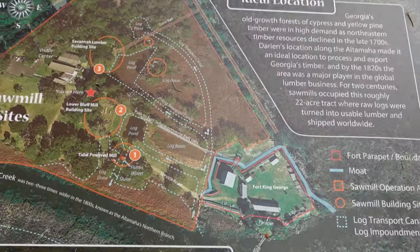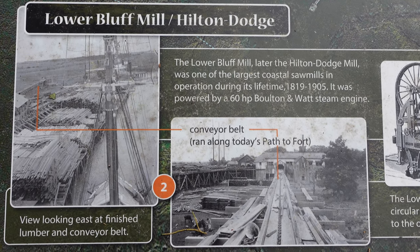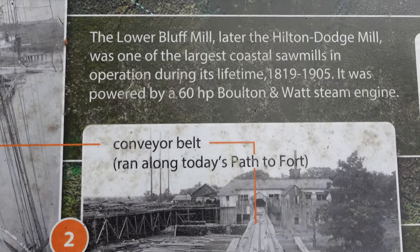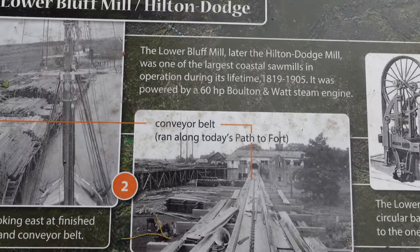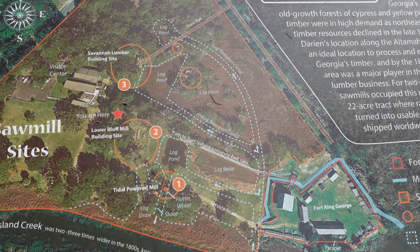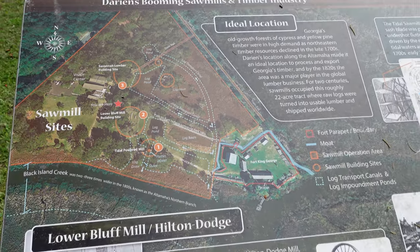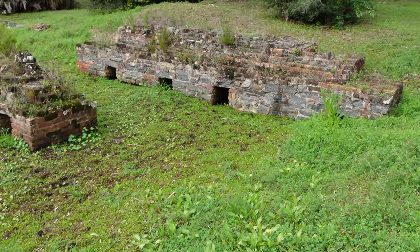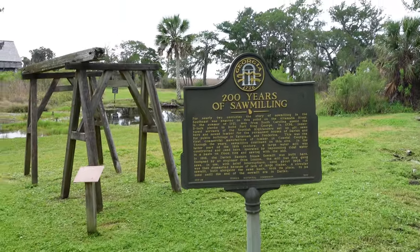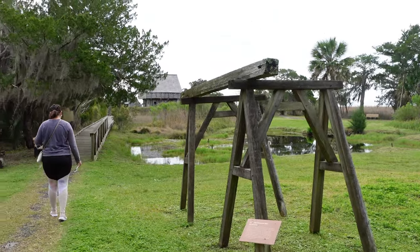We're making our way out to the fort. The town of Darien was established outside of the fort, and apparently in the 1800s it became a pretty big lumber community. Here's the fort up here, and you can see old canals that they used to transport logs. Here are some of the ruins from when this place was a prominent logging community — you have 200 years of saw milling on top of the fort.